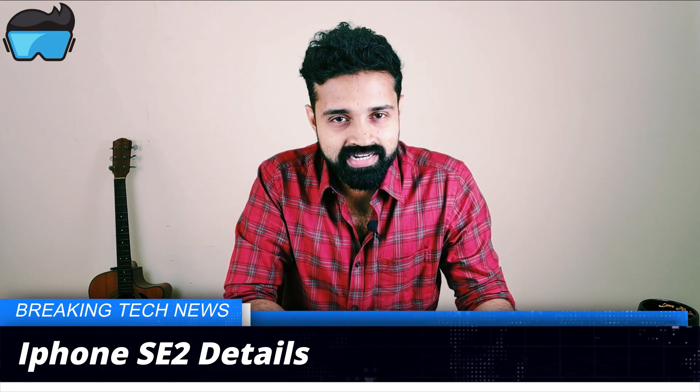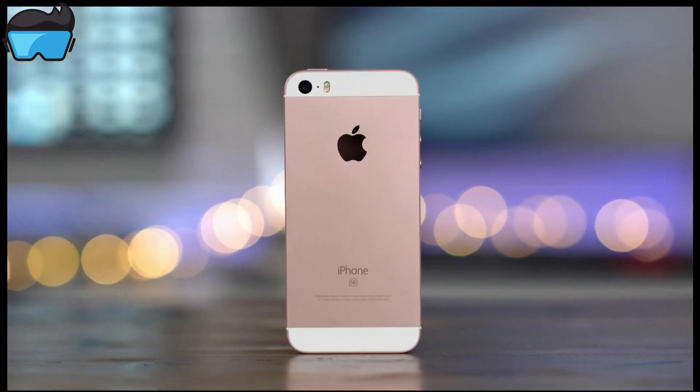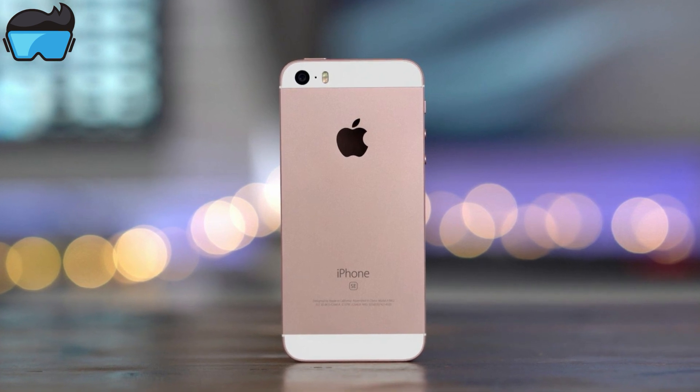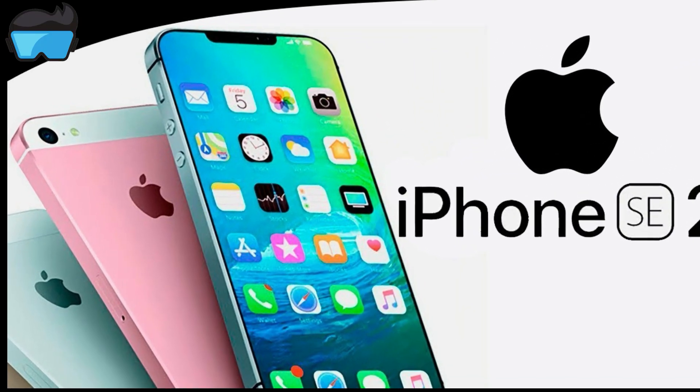The next update is Apple — the iPhone SE2. That's the second version of iPhone SE. There are very few rumors we have known. The first version of iPhone SE2 has been available. The second version has a 5.1 inch LCD display, while another version has a 6.1 inch LCD display.